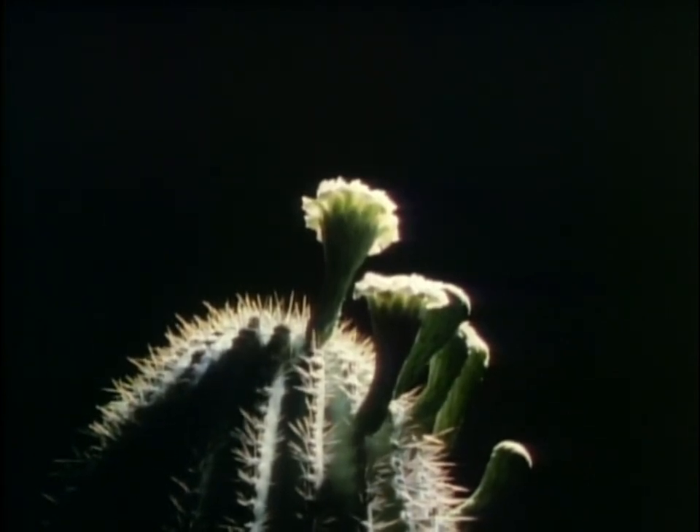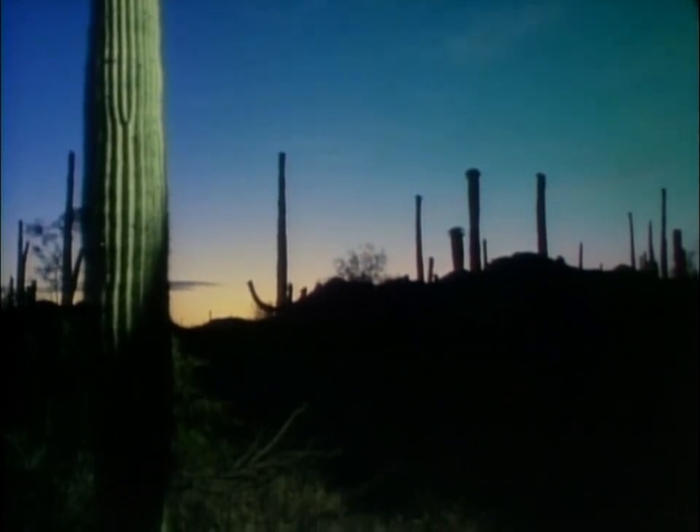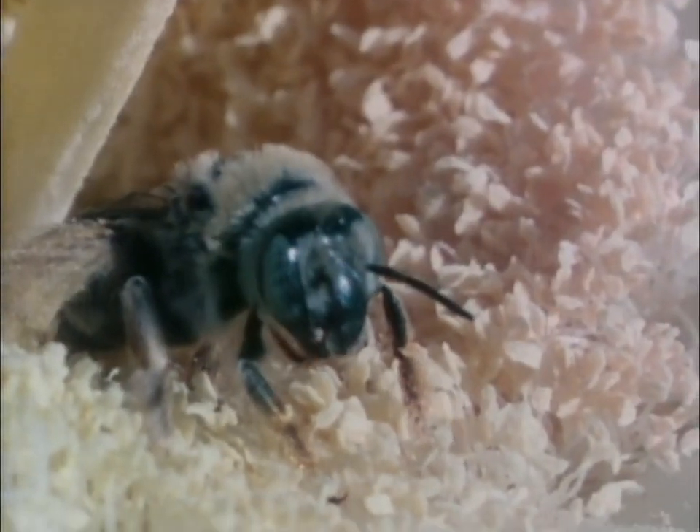Both plant and bat have evolved to rely on each other. At dawn, the bats retreat to their roosts, leaving the blossoms to other feeders. The large white flowers perched conspicuously on its high arms attract other potential pollinators. Bees descend on the blossoms in great numbers, wallowing in the protein-rich pollen and searching for the sweet nectar. The bees' only concern is to harvest nutritious pollen and nectar for their hive, but their efforts may also result in the transfer of pollen from cactus to cactus.